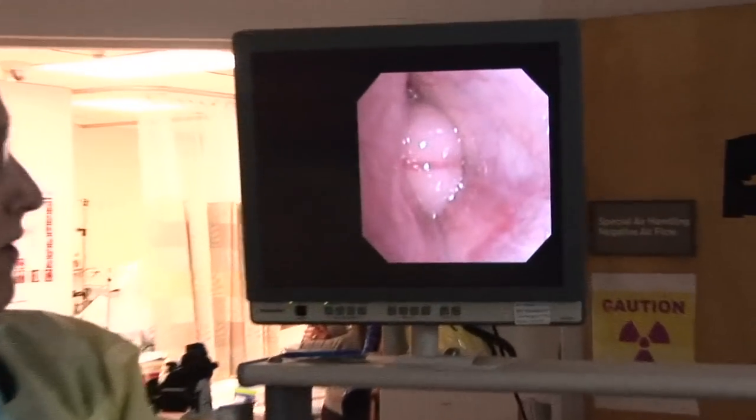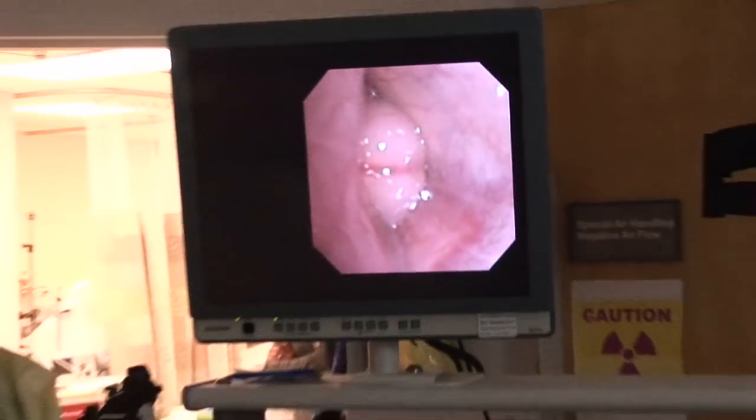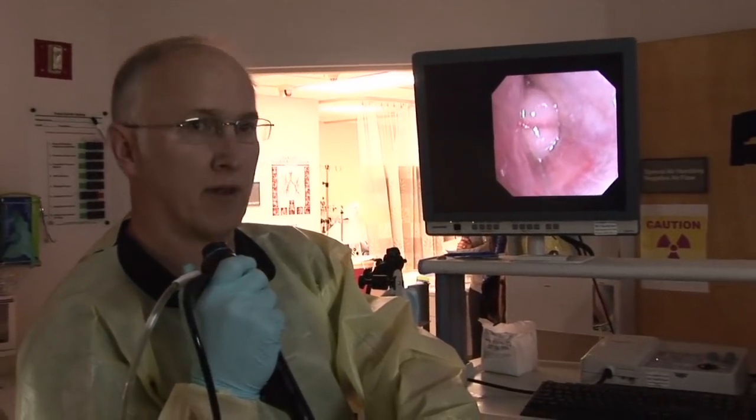Our plan is to lightly biopsy this site and then wait for the histology to come back, hopefully identifying the type of growth and tumor we're dealing with, which will guide certain interventional procedures to allow us to rectify this problem.